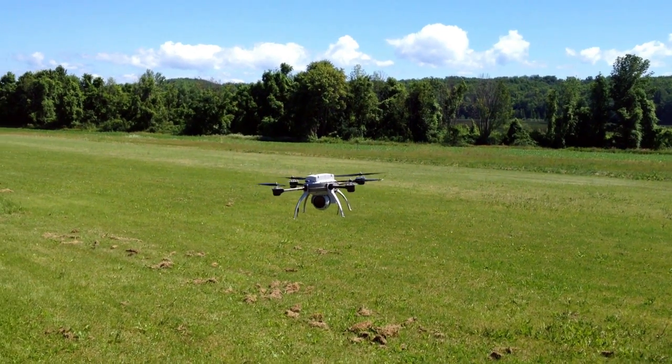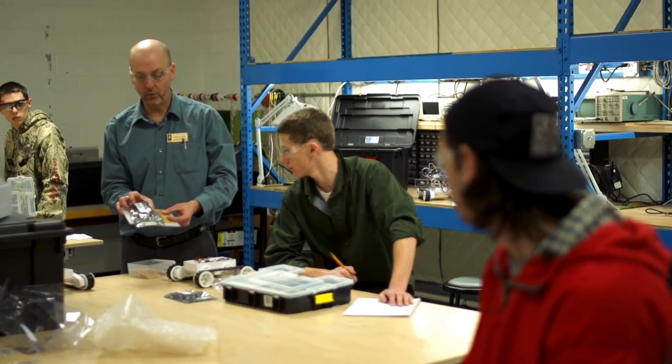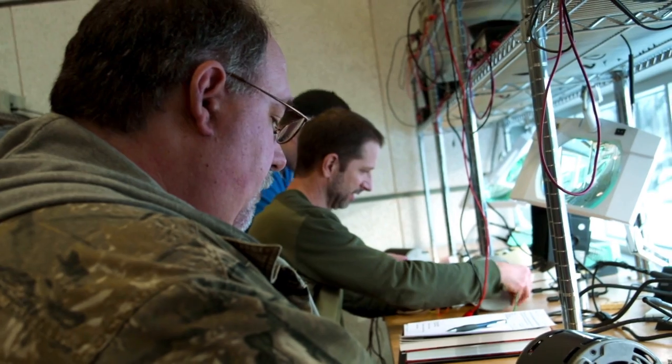If we look at what the future career trends are, we need people who can run the equipment, design the equipment, and fix that equipment in the various job markets that they're used in.